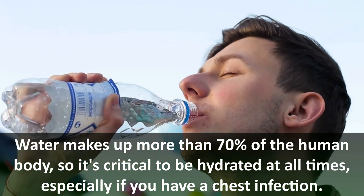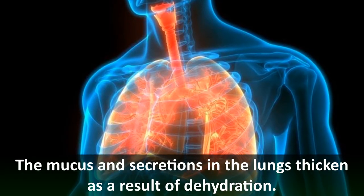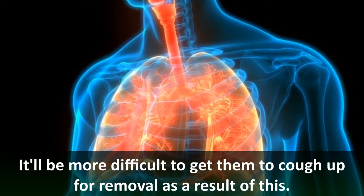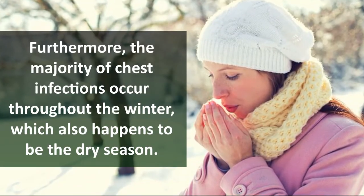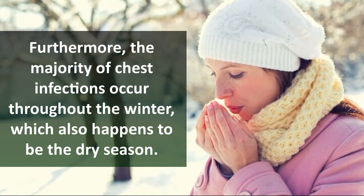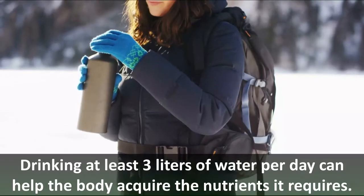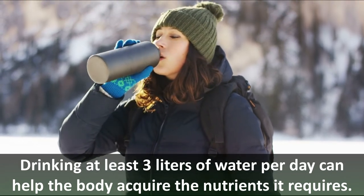The mucus and secretions in the lungs thicken as a result of dehydration, making it more difficult to cough them up for removal. Furthermore, the majority of chest infections occur throughout the winter, which is also the dry season, meaning your body has to work overtime to maintain optimal water levels. Drinking at least three liters of water per day can help the body acquire the nutrients it requires.